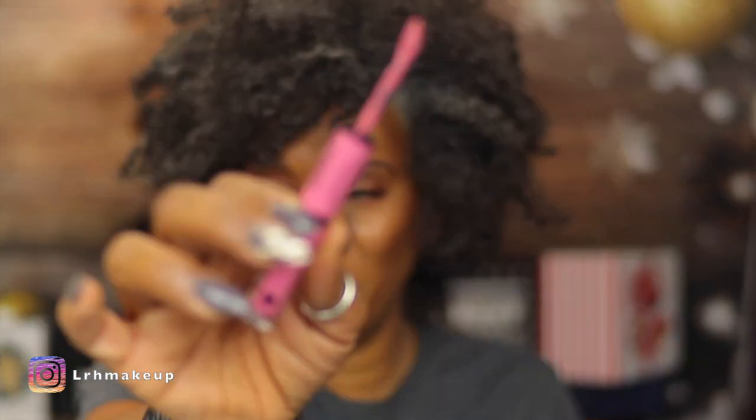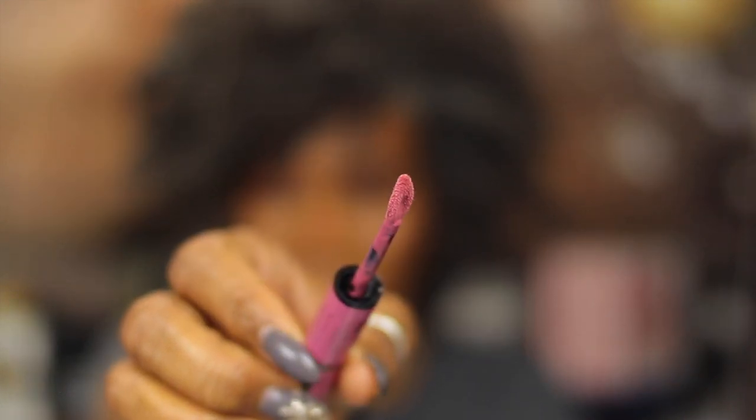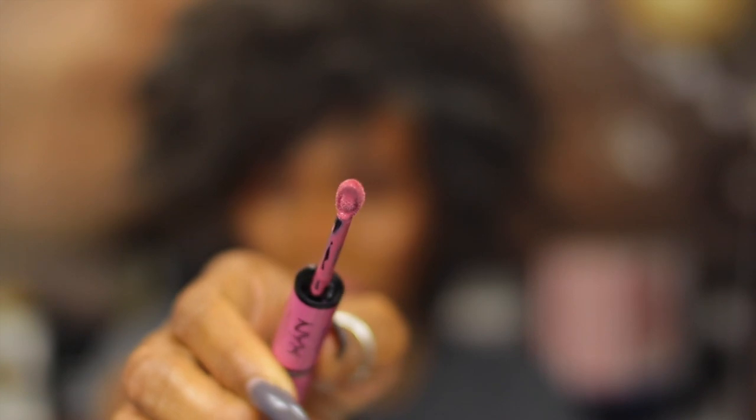I always got to smell it. I'm going to layer it one more time. It feels really good going on — really hydrating. The doe foot is really nice. It really comforts the lips. Really good. I love the muted pink color. I'm just going to wait for that to dry. Dries down pretty fast.